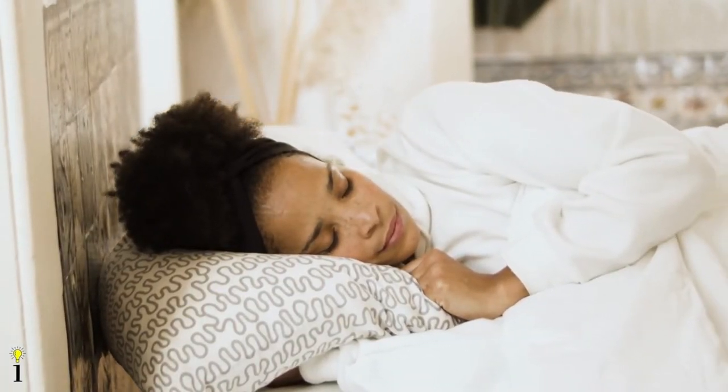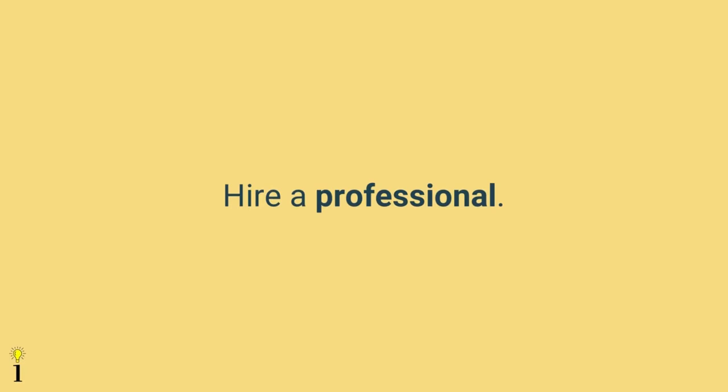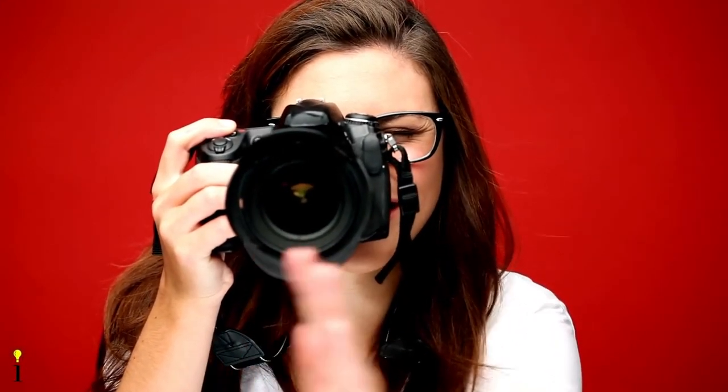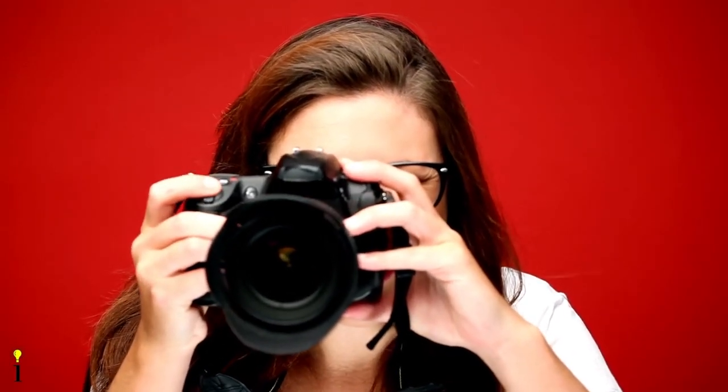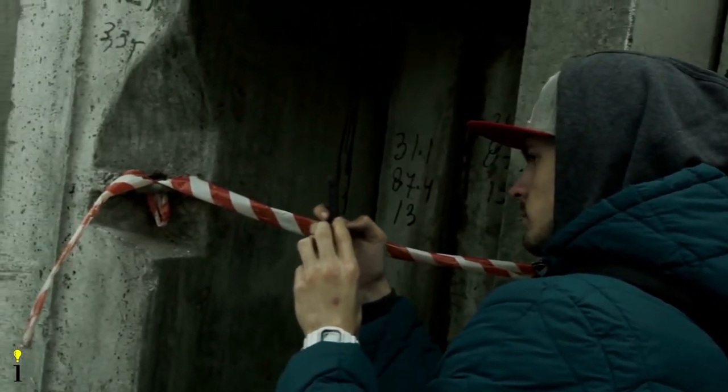The fourteenth tip is to get enough sleep. To have a fresh-looking face that appears alert and interested, the subject needs adequate sleep before the shoot. Getting enough sleep ensures there are no harsh bags under the eyes and the overall skin looks healthier. The fifteenth tip is to hire a professional photographer. A professional will turn your vision into reality and provide a polished, professional-looking image that benefits your overall brand.